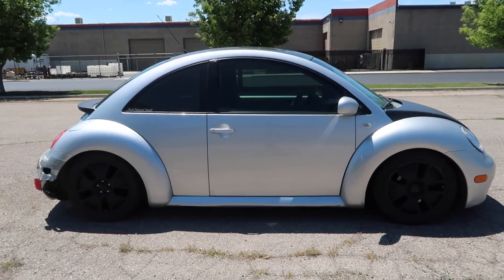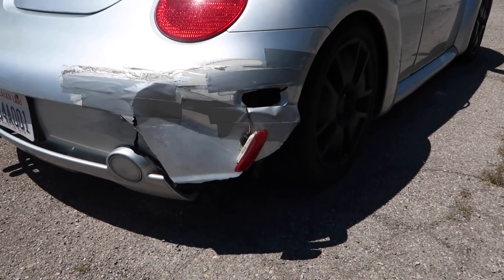One of the big things is the cut springs — this Turbo S is sitting pretty low because the previous owner cut the springs. Unfortunately, the Turbo S springs are a little bit stiffer, so I can't really test that out properly. That's definitely an issue. Probably the biggest cosmetic issue is the rear bumper, which got smashed at some point and is not looking very good.